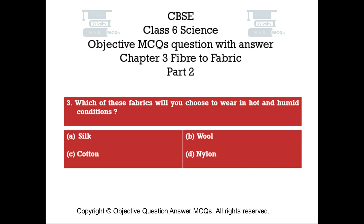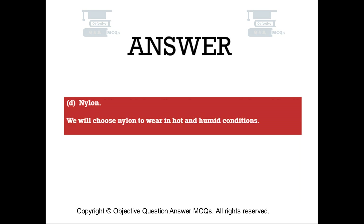Question number three. Which of these fabrics will you choose to wear in hot and humid conditions? Option A: silk. Option B: wool. Option C: cotton. Option D: nylon. The right answer is Option D — nylon.